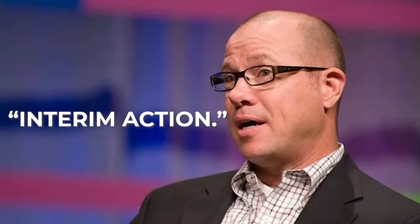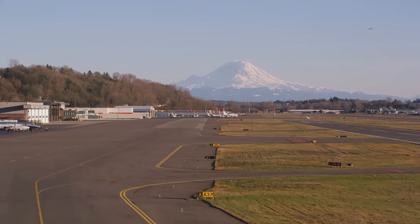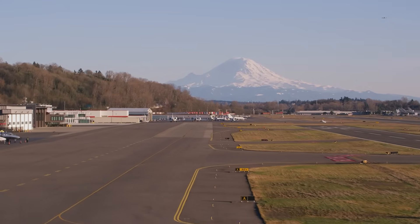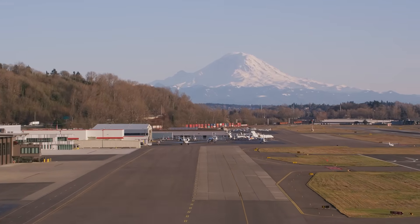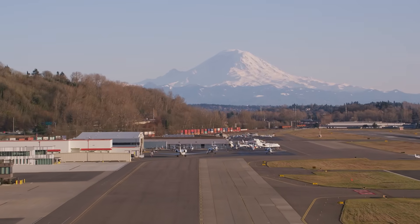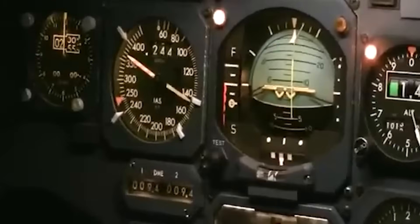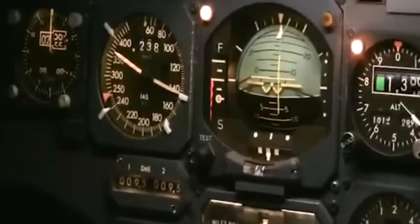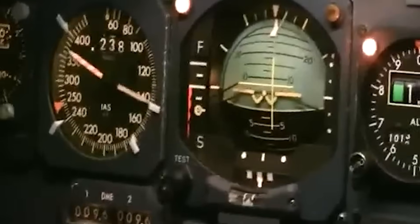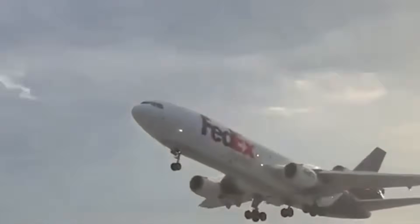Another important detail is that the FAA labels this as an interim action. That usually means the agency expects further rulemaking — possibly more detailed or restrictive mandates — once investigators learn more. So this is only the first step. And because this directive is a direct response to a catastrophic real-world failure, the tone is cautious, even urgent. The FAA rarely grounds multiple large aircraft types at once, much less with this little information provided. All of that signals that the agency believes the underlying risk is truly immediate.